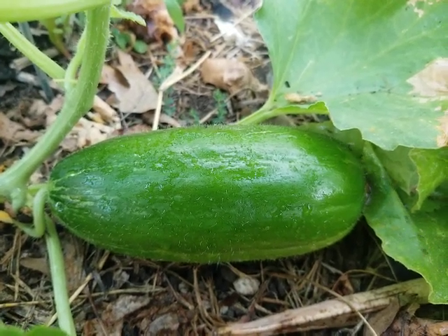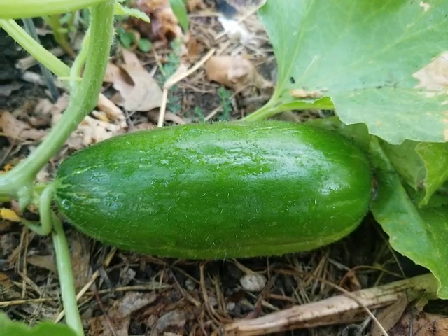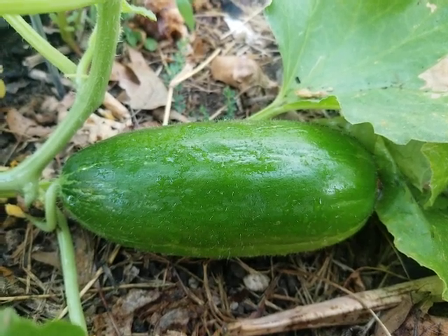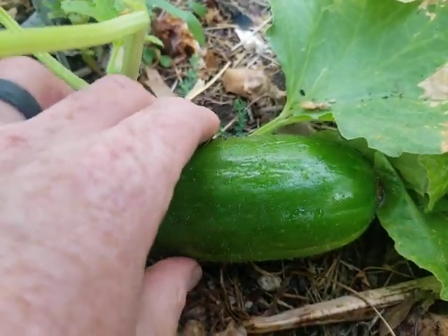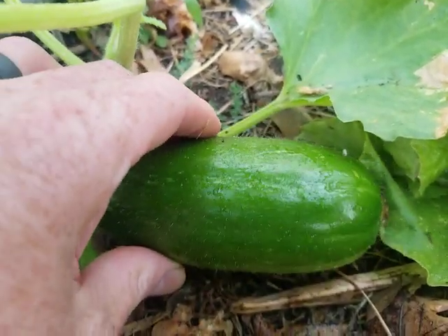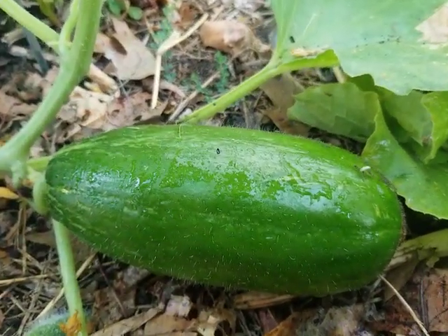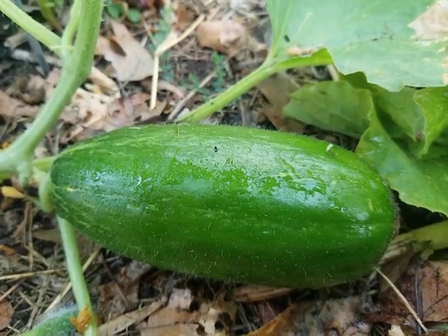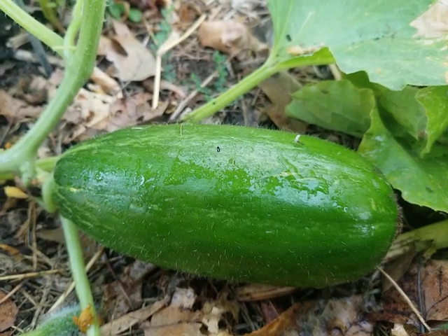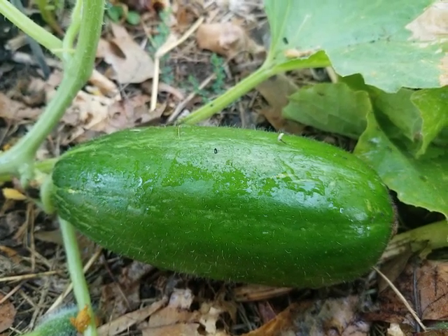Hello, this is Jay from Cucumber Shop, and today we're looking at the dark cucumber. This is not a zucchini — this is a cucumber from southern Italy and it's called the Carosello Spuredda.